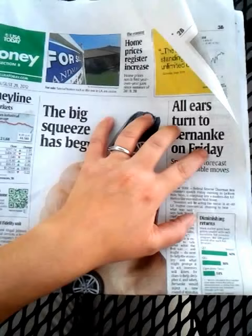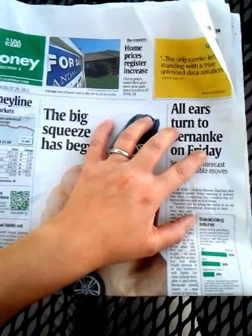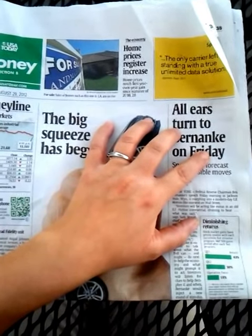Maybe I'll search online. It's the end of the month, so it's a good time to print out some coupons and look at some new coupons that might be coming out for next month. And hopefully there's some good deals going on this week.